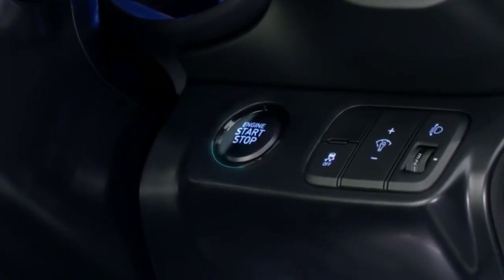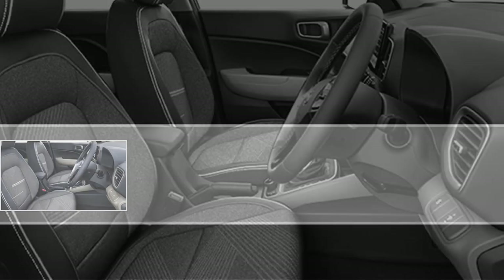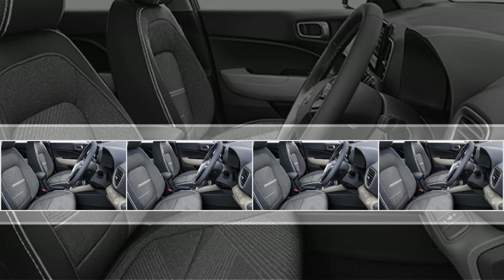Additional features include rear AC vents and USB port, wireless smartphone charger, push-button start, remote engine start system, ambient lighting, remote keyless entry, air purifier, and eco-coating technology.